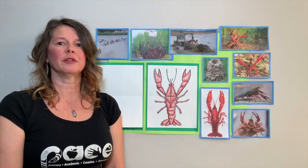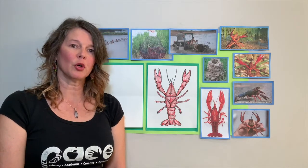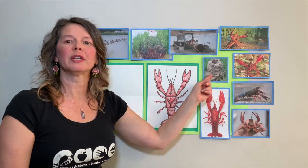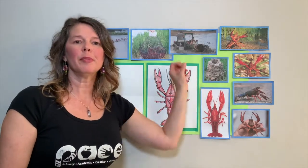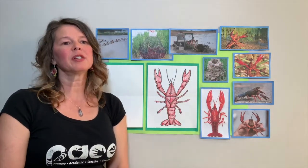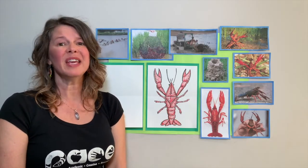So where do crawfish live? Crawfish dig burrows in the mud for homes. We call them crawfish holes. Here's a crawfish hole right here - this is what the crawfish builds in order to live in it. They dig in the ground, piling up the mud. You can see them come up with mud and put it on the top. They crawl up the hole, put the mud on the top, and it kind of looks like a chimney, like a cobblestone chimney.